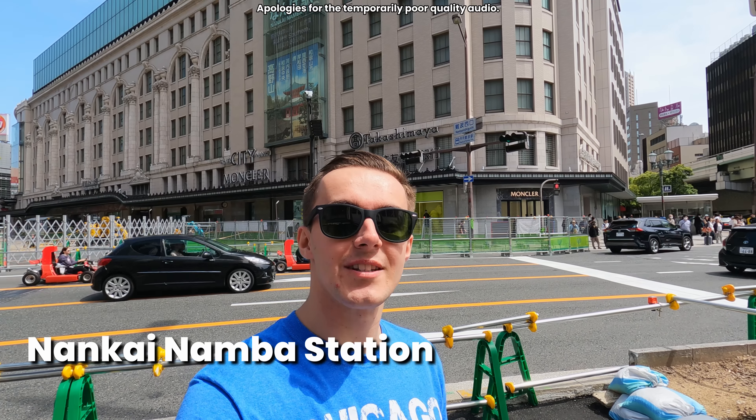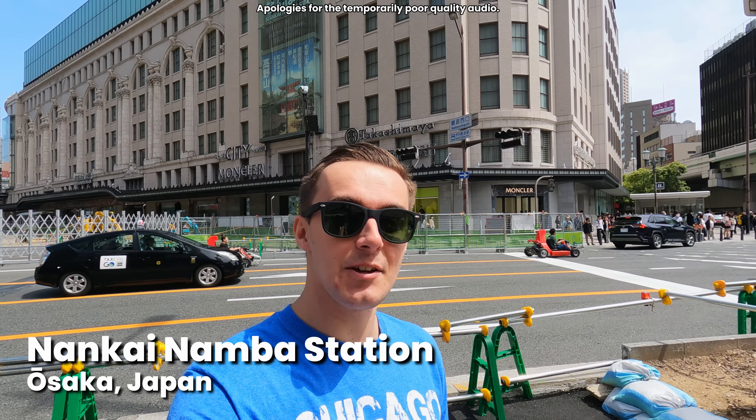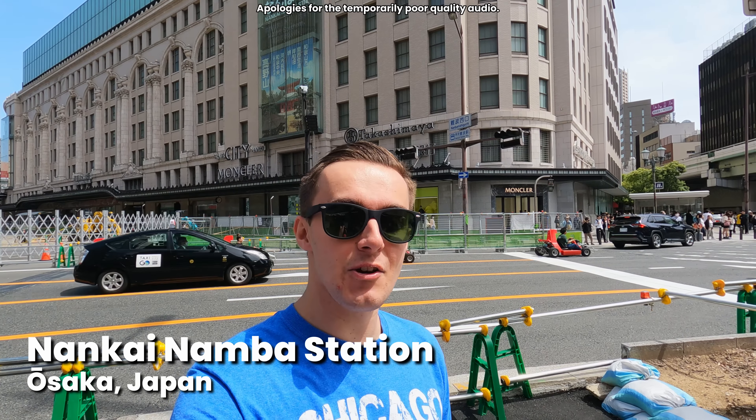Hello and welcome back to another video. Today I'm here in Osaka, Japan, and I'm going to be catching the coolest airport train in the world. I'll be riding the Rapid Limited Express service down to Kansai International Airport.